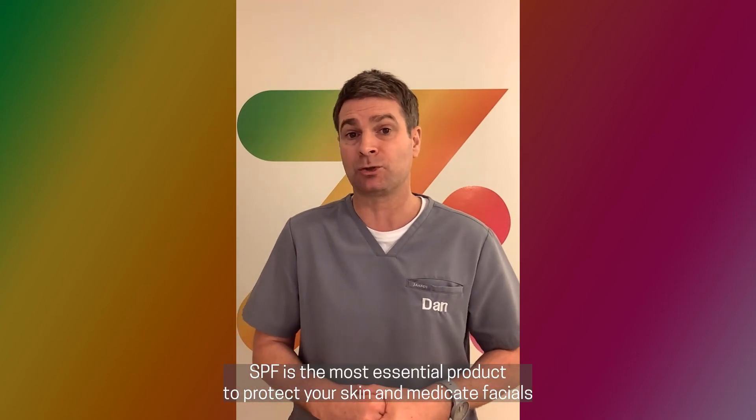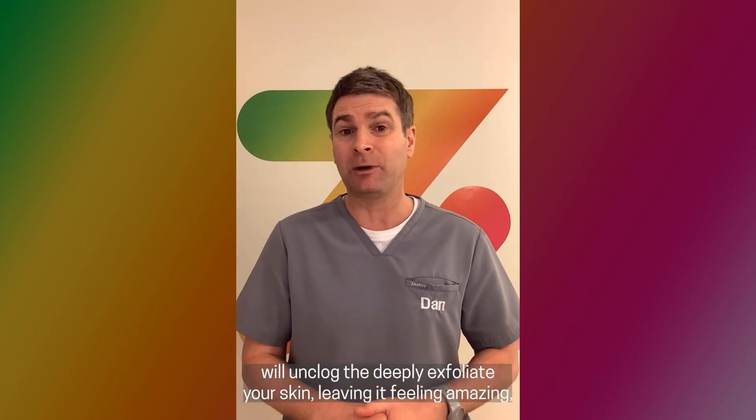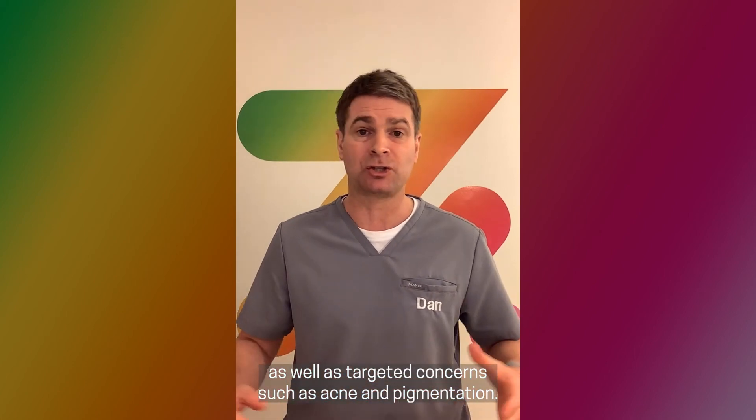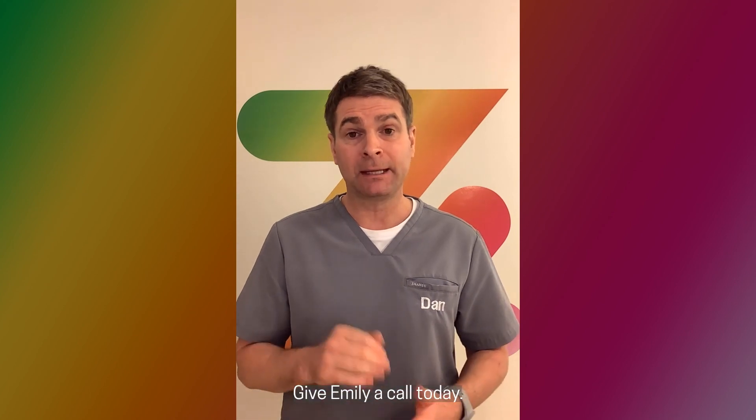SPF is the most essential product to protect your skin, and Medicaid facials and pills will unclog and deeply exfoliate your skin, leaving it feeling amazing, as well as targeting concerns such as acne and pigmentation. So don't miss out — give Emily a call today.